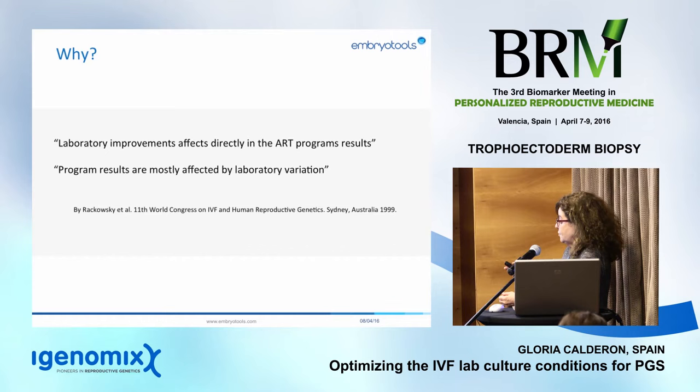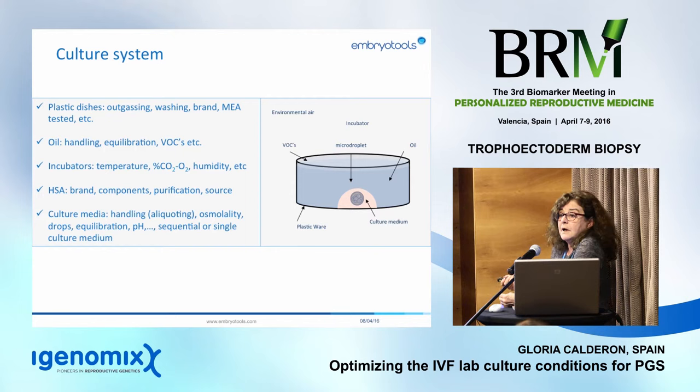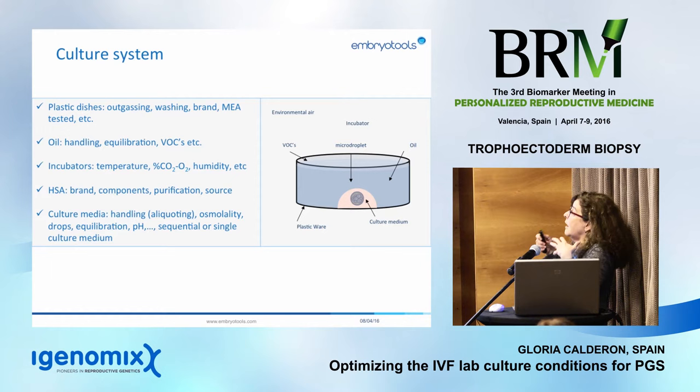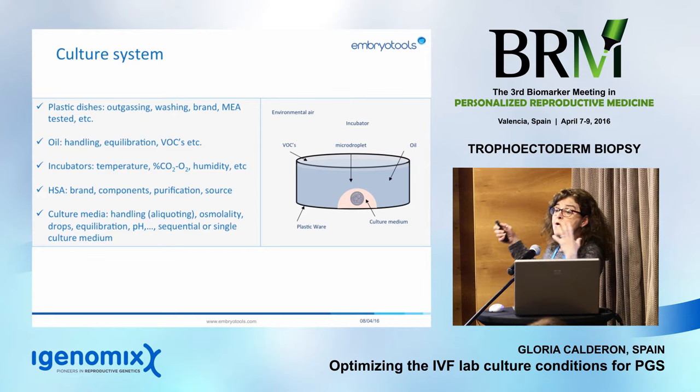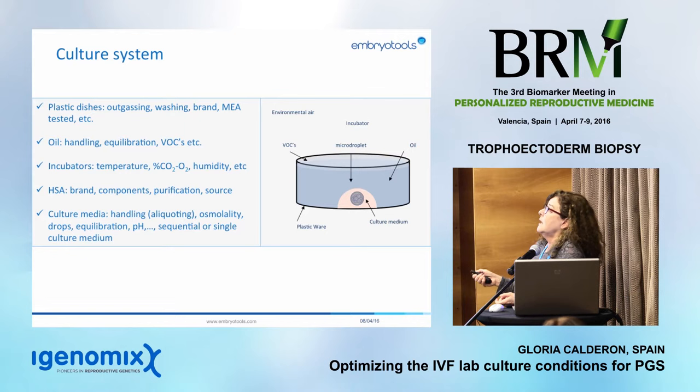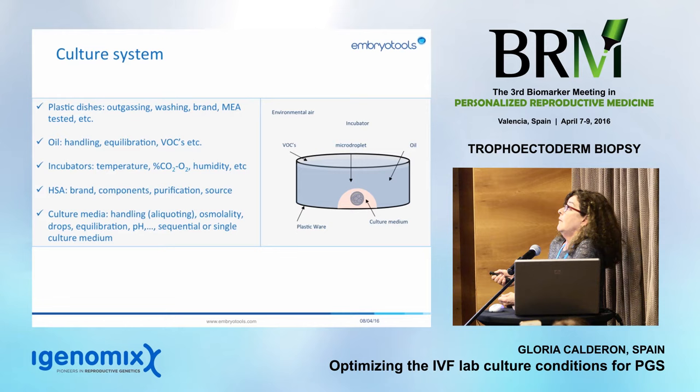We cannot forget that we are not working in vivo. We are working in vitro, meaning the poor embryo sits in a plastic dish in an ocean of media covered with oil inside an incubator with poor air quality. Everything around it releases toxics, VOCs, and chemicals. We need to be really careful — we need to gas and wash all our plastic dishes, preferably mouse-embryo tested, using all quality control tests available in the market.